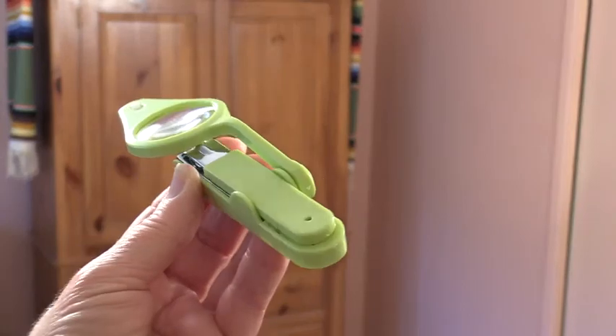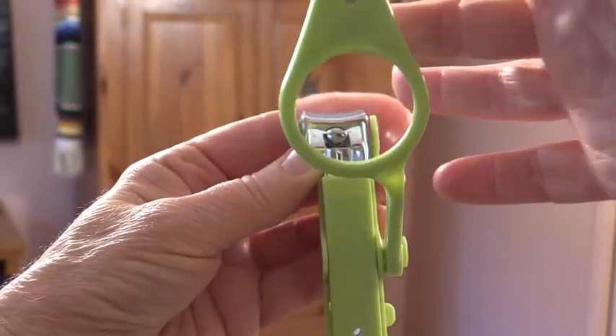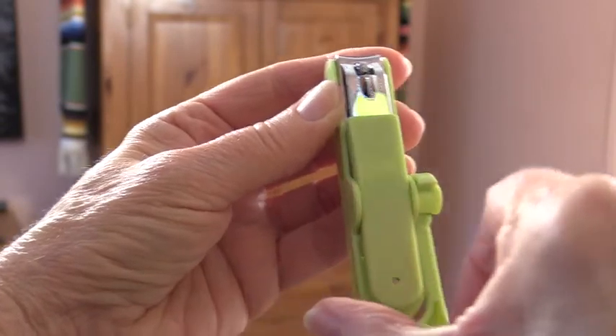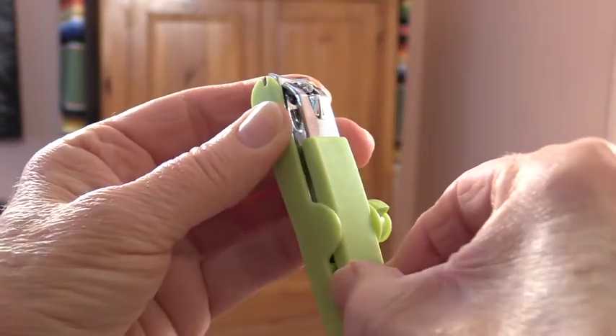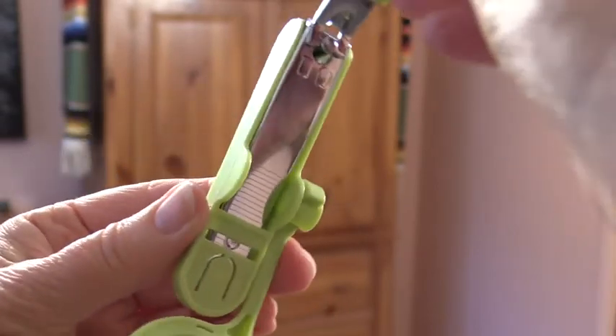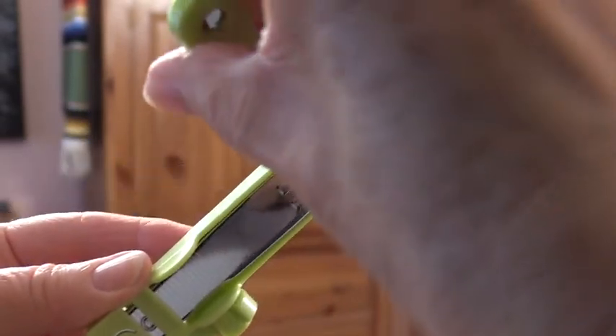Cutting one's toenails may seem easy, especially if you have flexible fingers and good eyesight. It can be a challenge, though, for older people. Here's a terrific little gadget — the Huntinger Nail Clippers with Magnifying Glass. This device ensures that you don't have to bend over very far and you can see what you're doing.